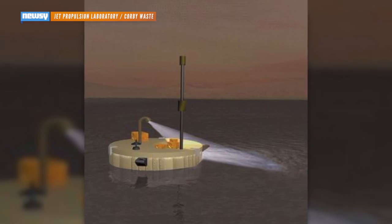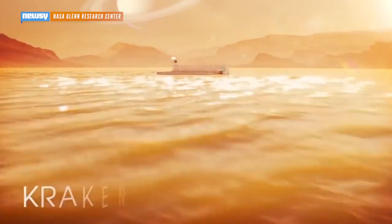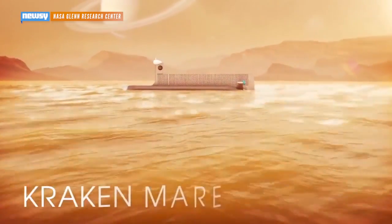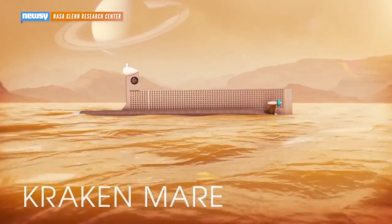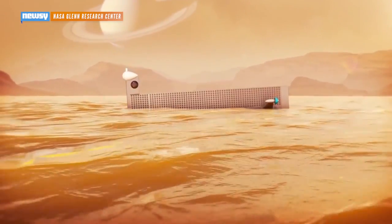The now-canceled Titan Mare Explorer would have used nuclear power supplies, but they were deemed too expensive to develop. NASA's latest idea is a full-fledged submersible — an autonomous submarine that would float around in Titan's methane oceans. It would presumably be able to search for the presence of hydrogen-based life while it's there, but for now it's still just an idea.